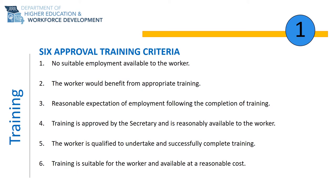Criteria 5 is that the worker is qualified to undertake and successfully complete the training. Your Trade Act representative will work with you through assessments that determine your basic skills needs. These are not tests and there is no pass or fail. We want to make sure that you have the skills to be successful, and if you need remedial courses built in to strengthen your skills, we can include them in your training plan.